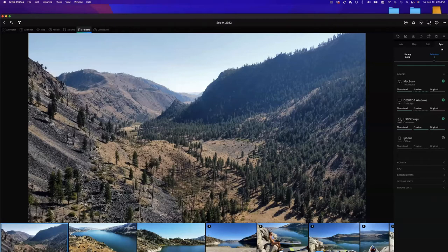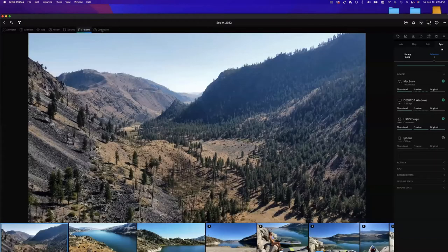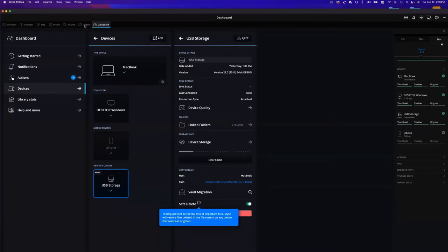When you replicate to an external drive and have Save Delete enabled — which is a feature enabled by default on the external drive when you create it as a vault — in the Devices panel for USB, I have Save Delete enabled. Save Delete prevents accidental loss of your important media and files. In our prior example with Apple Photos, when I deleted the media externally in iCloud, I did not lose the media — because I had a USB with all of my originals. I would have otherwise only had a smaller preview or thumbnail version.